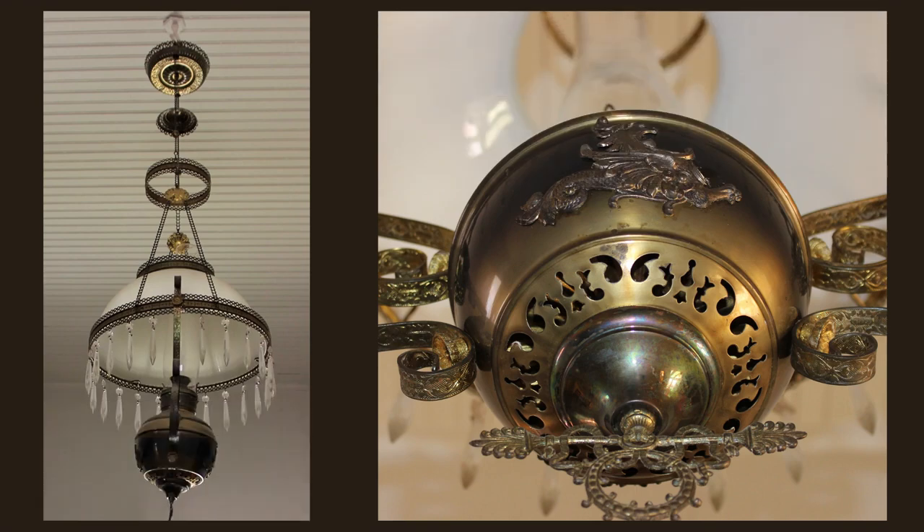Sometimes you have to look up to see the collections. From the glass shade to the filigree and enchanting details, this hanging oil lamp draws your attention as soon as you enter the sala.